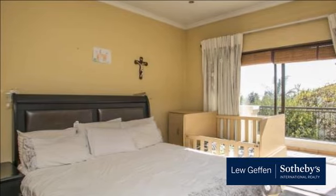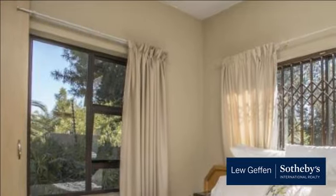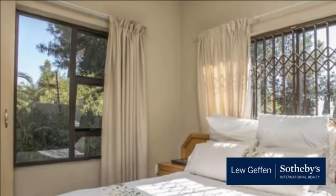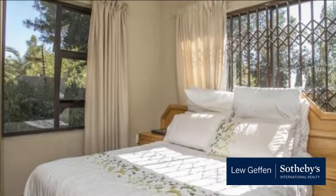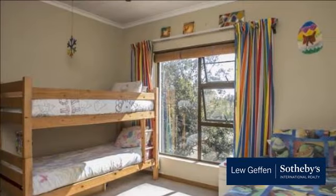Douglasdale is a modern middle-upper-class residential suburb of Johannesburg, located between the suburbs of Fourways and Bryanston, north of Sandton. Its close proximity to quaint coffee shops and eateries in the area makes Douglasdale a destination for young and old.